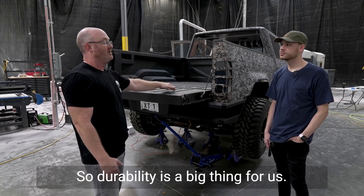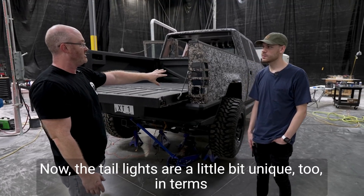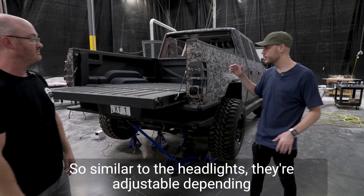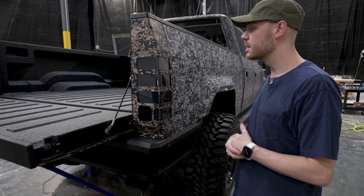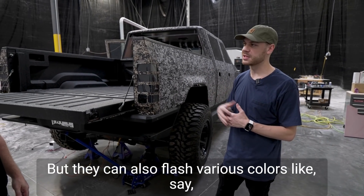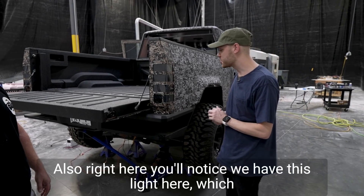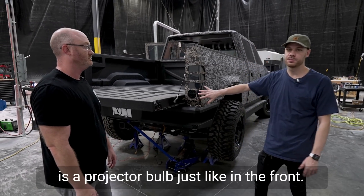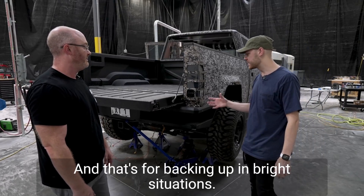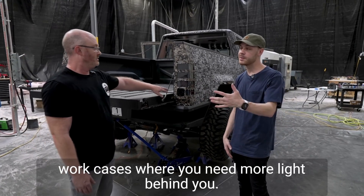All of the beds will be sprayed with bed liner — durability is a big thing for us right out the gate. The taillights are also unique: similar to the headlights, they're adjustable depending on use case. They can be red or amber for typical brake lights and turn signals, but they can also flash various colors — red, blue, yellow, or red, blue, white — for emergency situations. There's also a projector bulb in the back, the same assembly as the front to cut down on tooling and manufacturing costs. That's for backing up in bright situations or backing into a trailer at night — all the work cases where you need more light behind you.